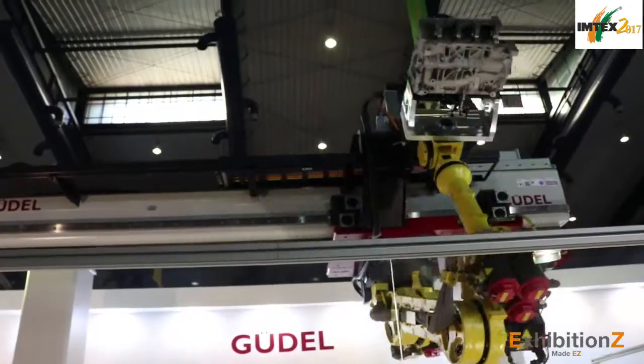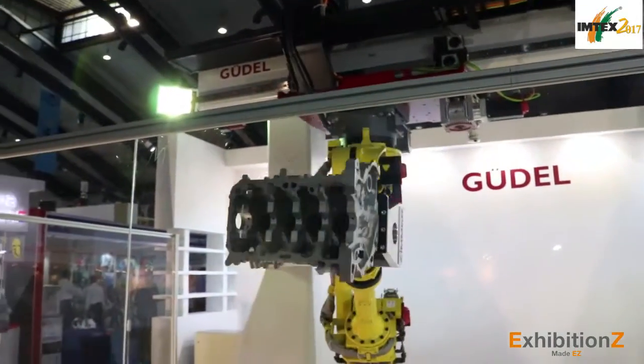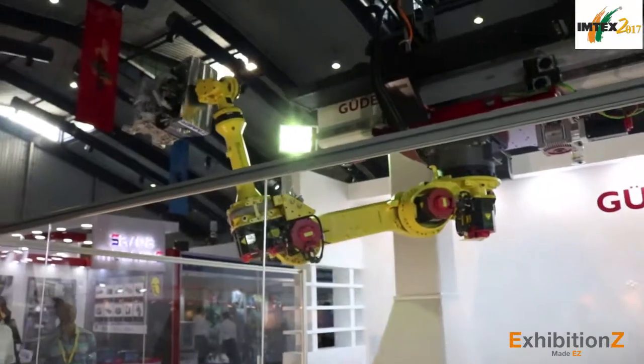Here we are showing the robot moving system — a top-mounted robot moving system with a FANUC robot. The application is loading a cylinder block. On the right-hand side is a gripper for the railway and a lot of components here.